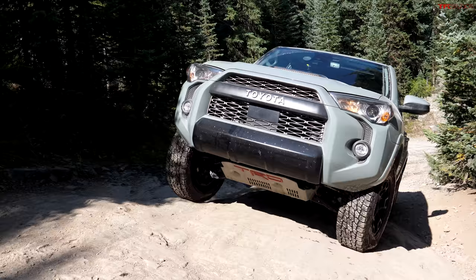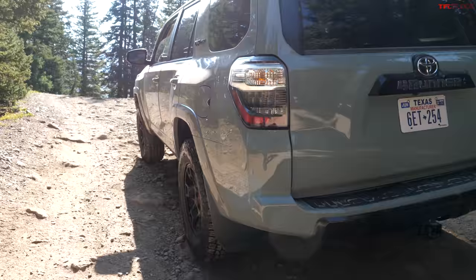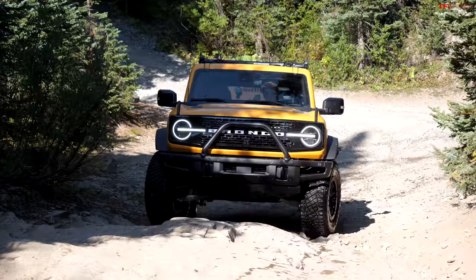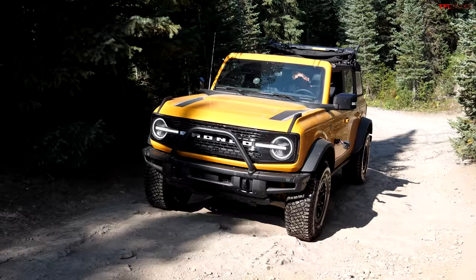I've got something very similar — GOAT mode, which I just activated. Plus I have a disconnecting sway bar, which I just disconnected. We both have rear locking differentials, but the 4Runner also has a front locking differential, which is pretty cool. The Bronco has A-Track — advanced off-road traction control — that dials in the four-wheel drive system for the right terrain. You can even lock the front diff without locking the rear, which you can't do in a Wrangler.